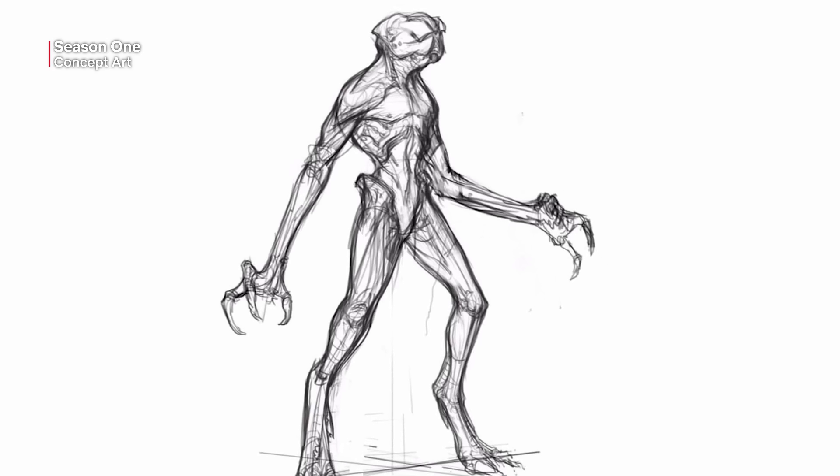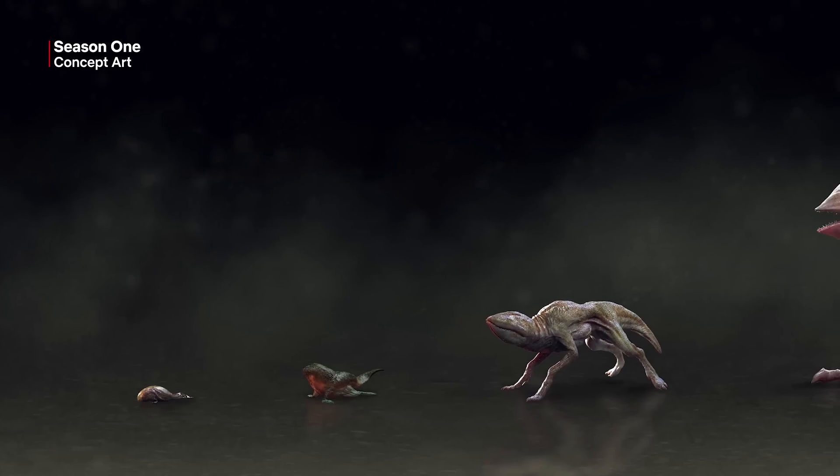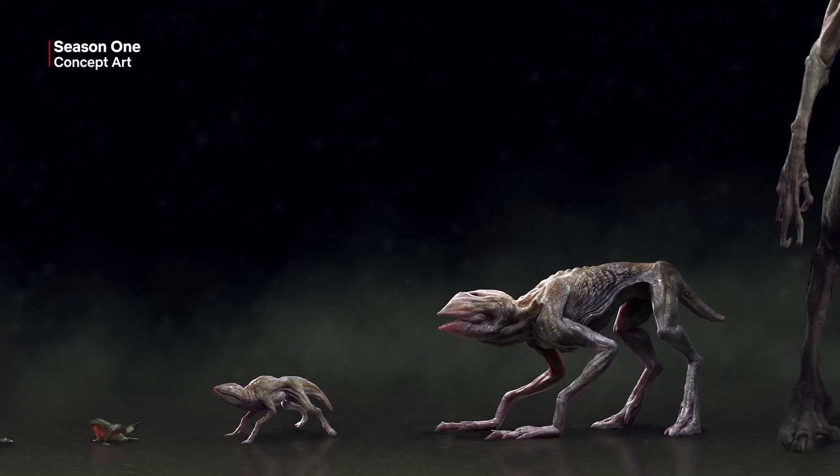So the Demogorgon — we conceived of him about seven years ago. It was a collaboration with an artist, Aaron Sims. We looked at a million different designs for what this monster could look like. We talked about all the monsters who had scared us over the years, and we just explored.